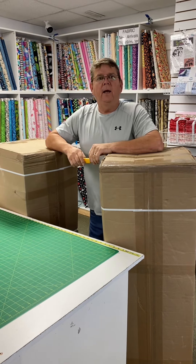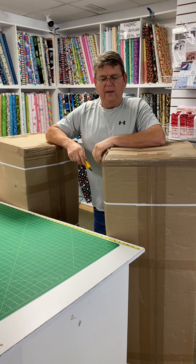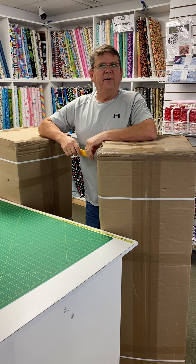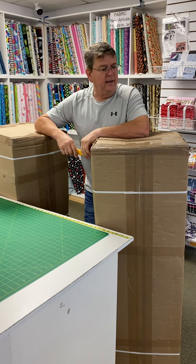Good morning everybody. It's Thursday. Made it back from Sudbury and North Bay yesterday. Dropped some stuff off there to Brad — he doesn't know it yet, or he might know it by now. And I can see while I was gone we had a delivery.